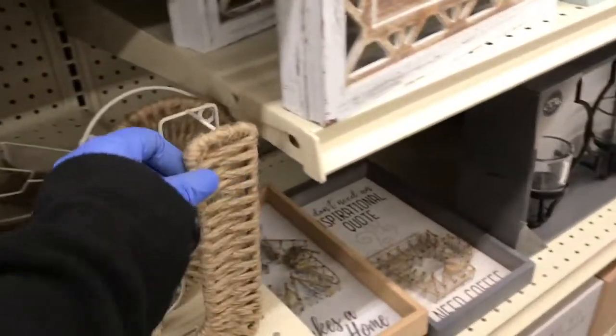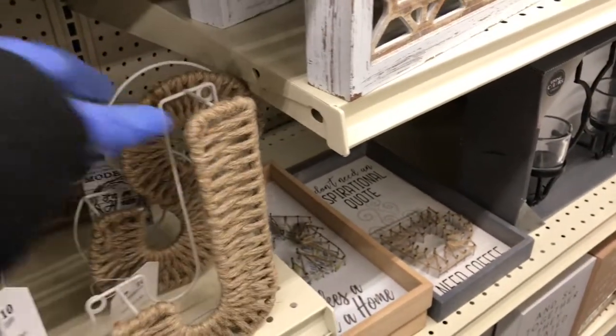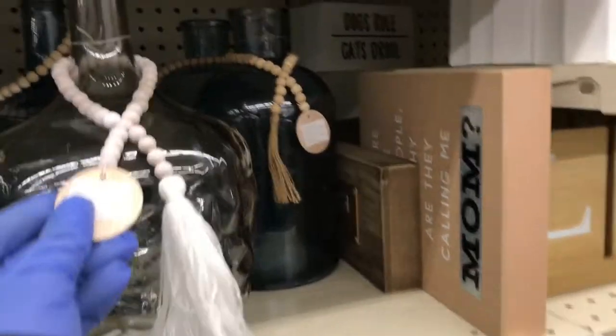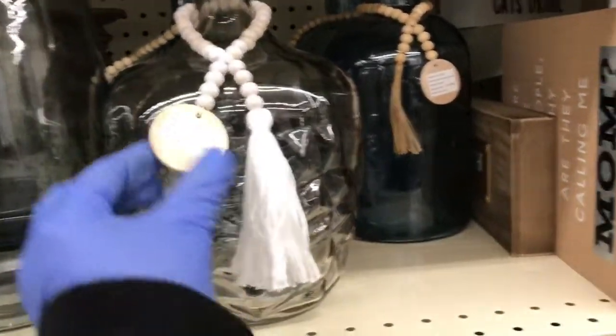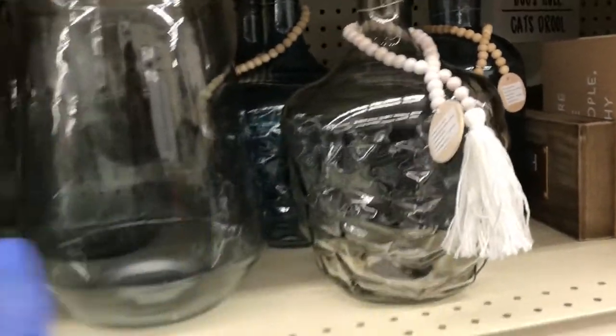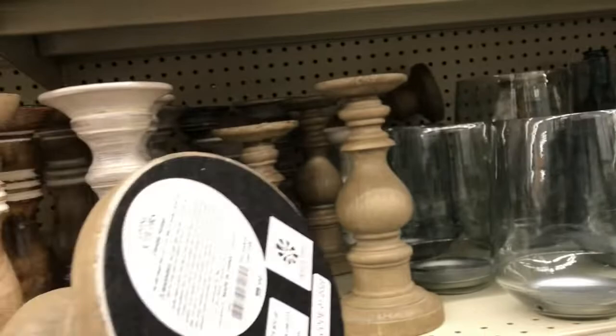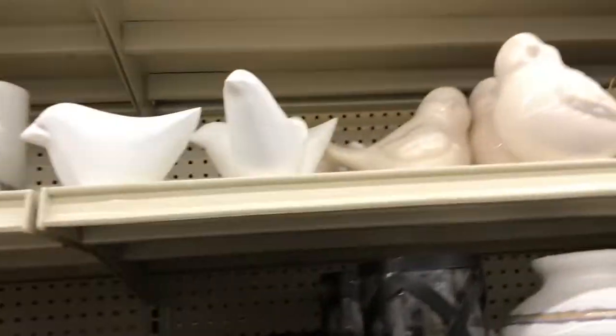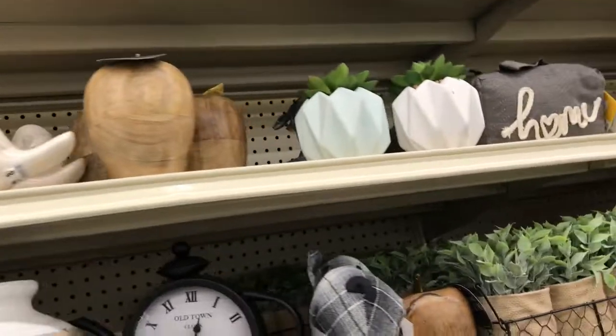Six dollars and ninety-nine cents for that candle. Look at these vases — they're gorgeous! Then they have jute twine initials for ten dollars. Some more vases here, guys — I'm absolutely loving them. These are fourteen dollars. I don't want to keep lifting them because they're so big, but look at them, they're absolutely gorgeous.